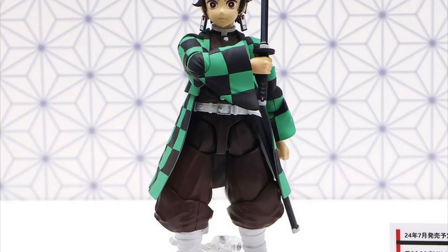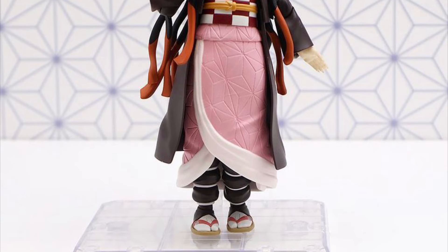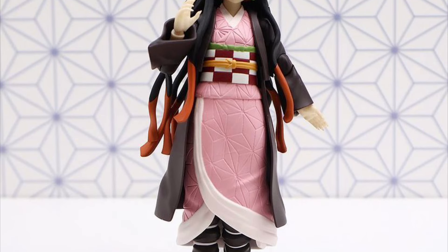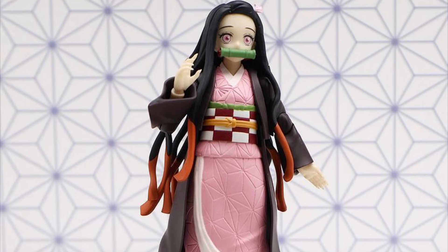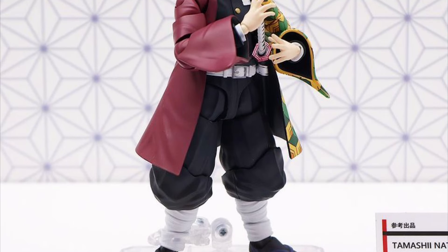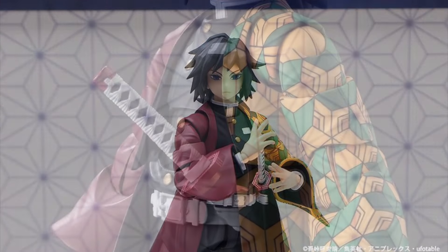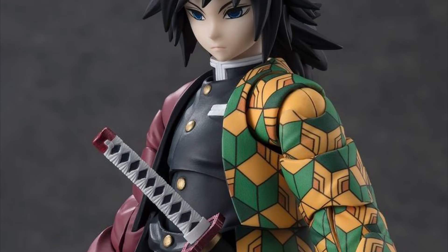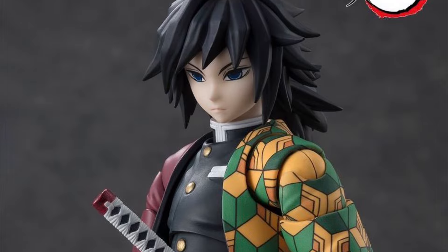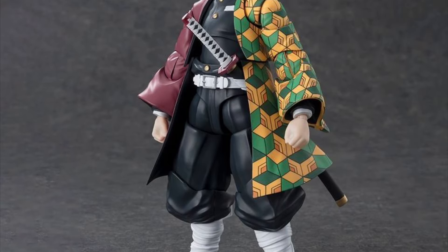Next we have the SH Figuarts Demon Slayer figures on display. We have Tanjiro and his adorable sister Nezuko — I didn't pre-order her but I did pre-order Tanjiro. They also had Giyu on display, still with no release date yet. They keep saying news about him is coming up soon, so stay tuned. I'm sure we're going to get a release date and his pre-order date. Giyu looks really good — the face sculpt and everything — though I'm not a fan of their robes.